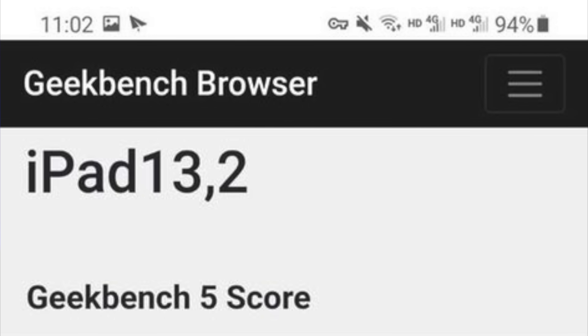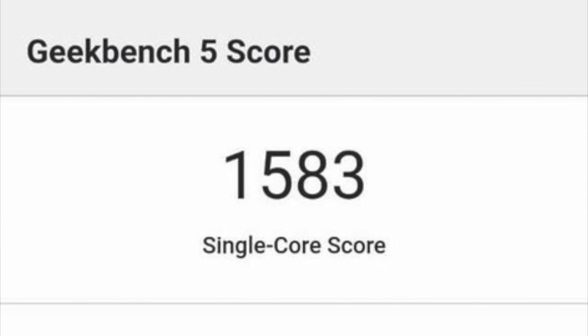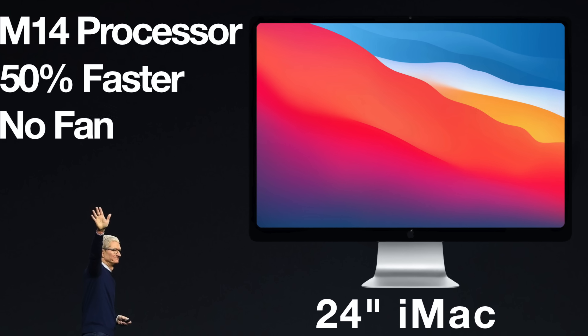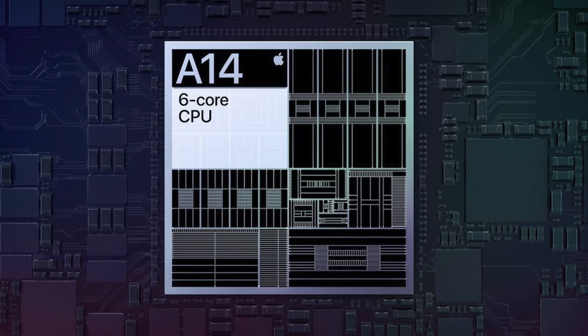Hey, what's going on everyone? Greg here, and we just got our first look at leaked Geekbench scores from the A14 processor. We have heard a lot about this processor because it's not only going to be the flagship processor inside of the upcoming iPhone 12 and the iPad Air, but because this A14 processor is the reference point to even the future of Apple Silicon-based Macs. So we can learn a lot about these leaked Geekbench scores and just how powerful these next generation devices from Apple are going to wind up being.